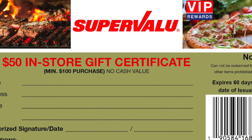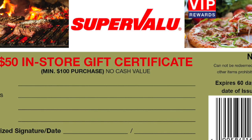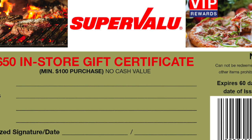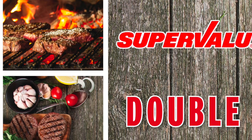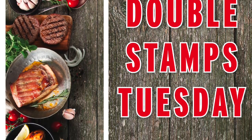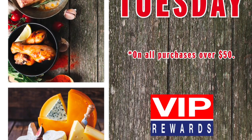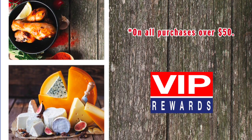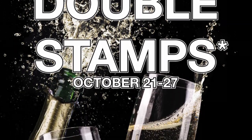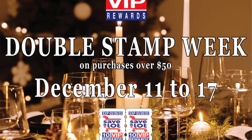So you make full margin on all purchases and on the minimum purchase, which further offsets the reward cost. You can feature a double stamp day on your slow day on all purchases over $50 — this enhancement reallocates in-store traffic and drives the average transaction size above $50. You can also feature a double stamp week before a major holiday to secure more holiday sales.